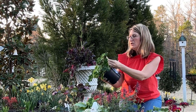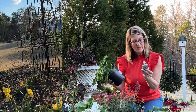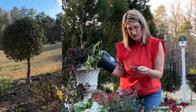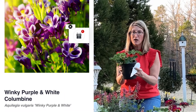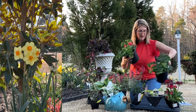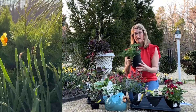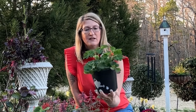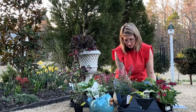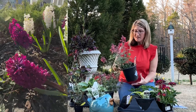I bought some Columbine — this one's called Winky Purple and White, really pretty color, zones three to nine, and it takes shade, so it will go in a part-shady area. I bought two of these Columbine and they get some height to them as well. I love the variegation and the leaf structure on this one — very pretty.